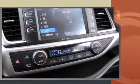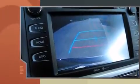It distinguishes itself from the competition with features such as a built-in garage door transmitter, an automatic dimming rear-view mirror, and remote keyless entry.